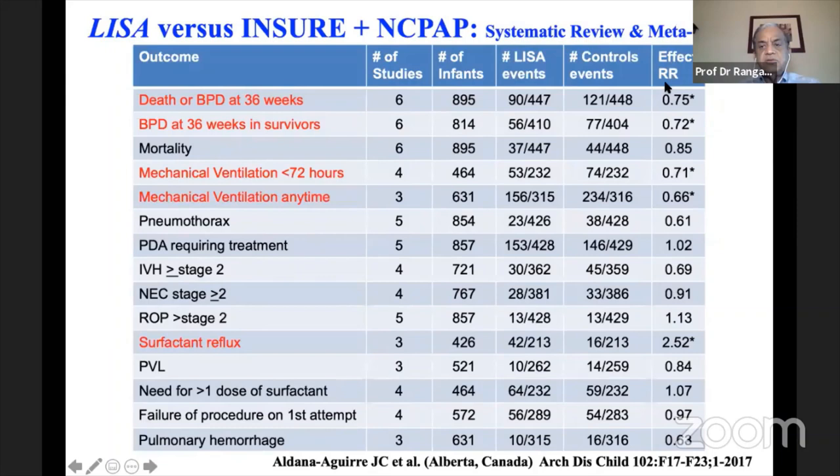A second meta-analysis by Aldana-Aguirre et al. from Alberta, Canada in 2017, using the same six studies, showed death-or-BPD at 36 weeks relative risk 0.75, BPD at 36 weeks among survivors relative risk 0.72 — both statistically significant. Number of babies on mechanical ventilation by 72 hours was significantly lower with LISA, as was mechanical ventilation at any time. Surfactant reflux remained more common with LISA at an odds ratio of 2.52.